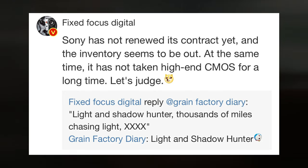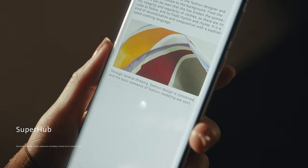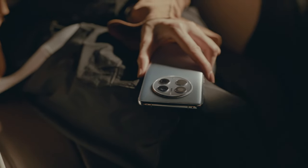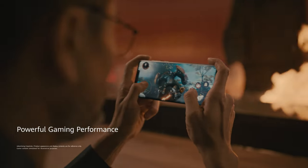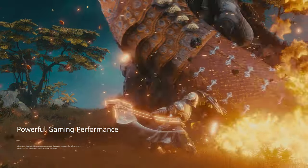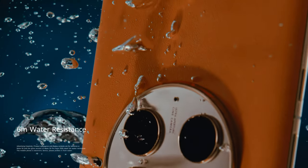This adds credence to the rumors that sensors created by Huawei will be used in the next Huawei P70 series. After Huawei's cooperation with Leica expired, the company had to replace another component of its camera system — the X-Mage platform, which includes a custom NPU. For the P70 series, Huawei is apparently developing a new optical fingerprint reader as well.